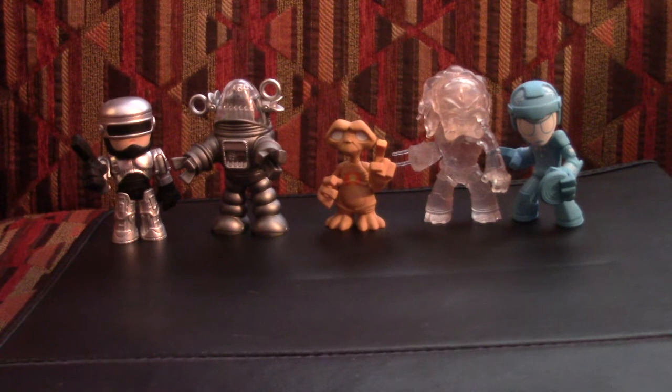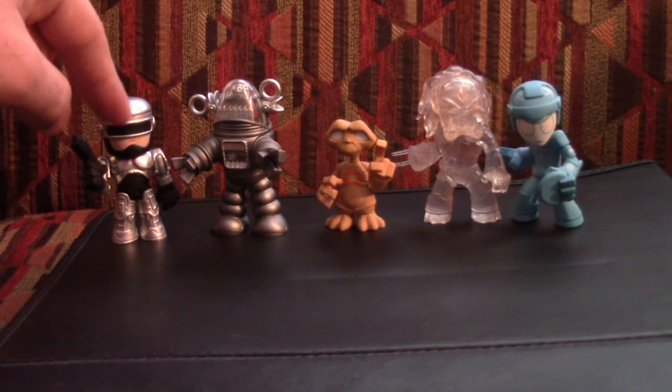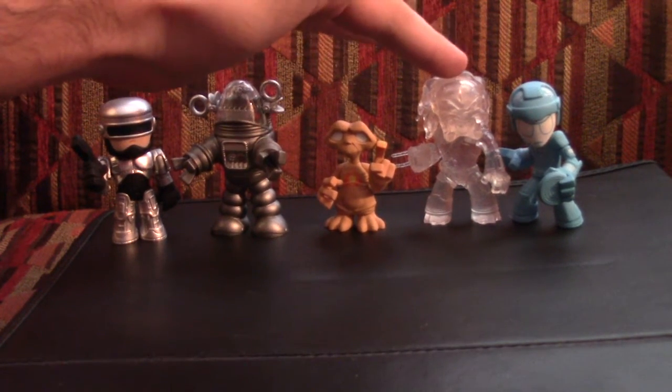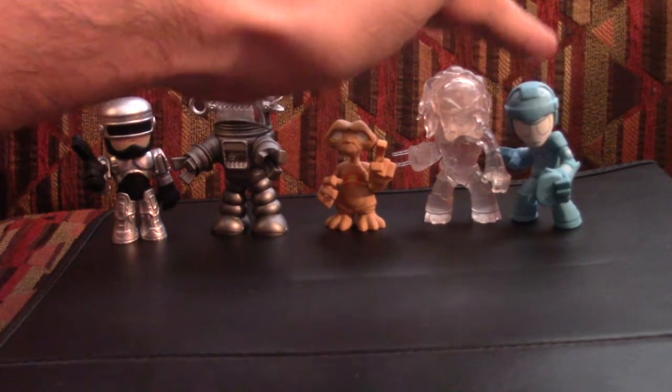Oh yes, it's that time again — time for another blind box review. As you all know, I have done these Funko blind boxes for quite some time, and I started the series off with these sci-fi figurines. As you can see, I've collected five of them so far: a nice little Robocop, the robot from Forbidden Planet, E.T., Invisible Predator, and Flynn from Tron.